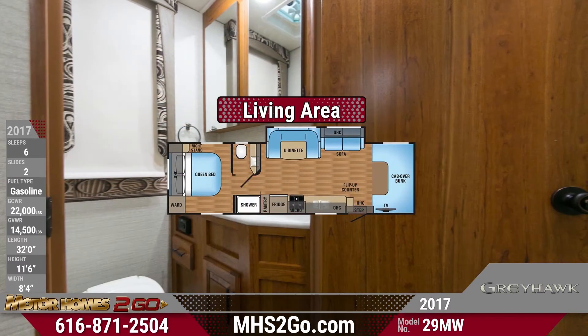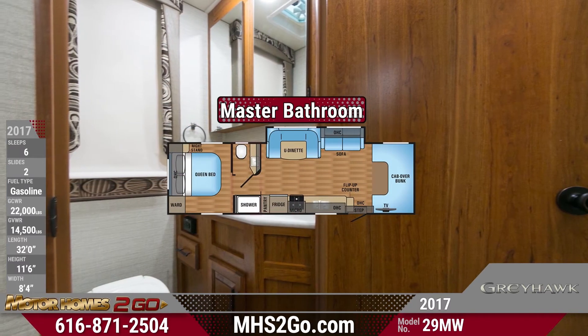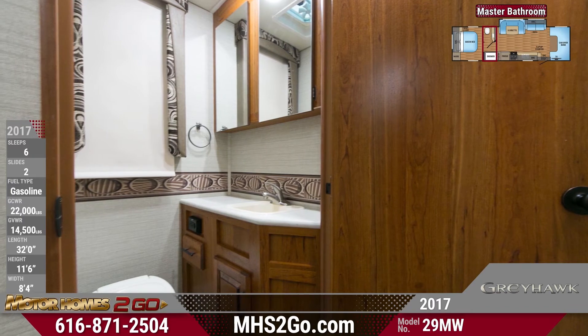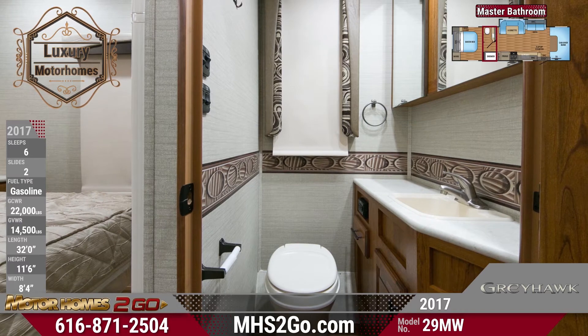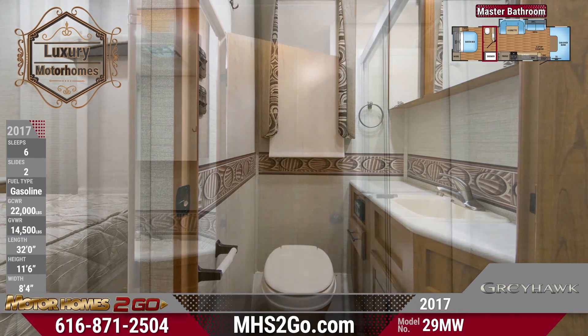It'll be easy to prepare for a new day with the master bathroom's separated design. A large vanity sink and a foot-flush toilet sit in a private commode room, while a large glass door walk-in shower is conveniently integrated into the common area.